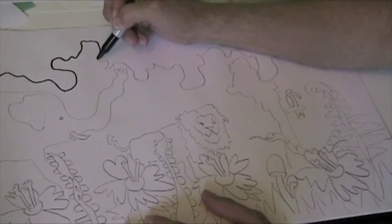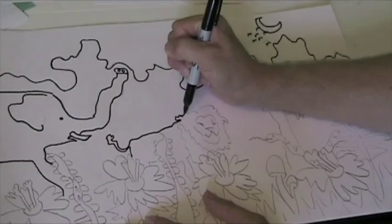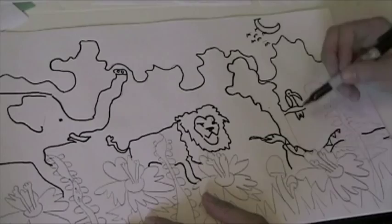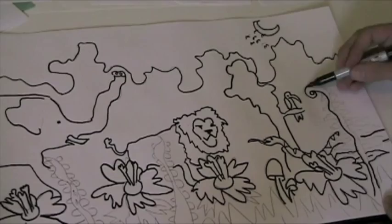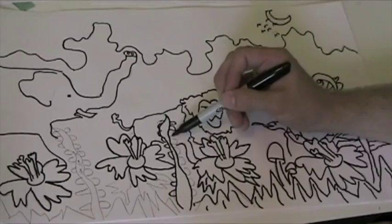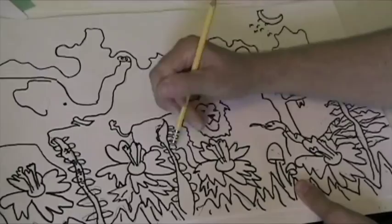After we have our foreground, middle ground, and background done, what we are going to do is outline everything in Sharpie. The reason why we do this is we want to be able to see all those nice details that we did when we looked at our resources and drew our animals and plants in the foreground. Don't worry if your Sharpie lines aren't exactly on your pencil lines, because we are going to go back with an eraser and clean up all those pencil lines so all we have is a nice graphic bold black line.